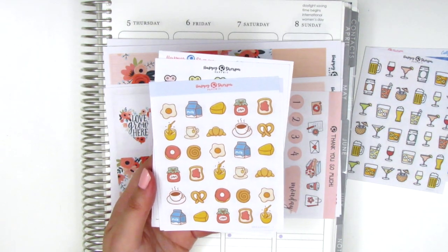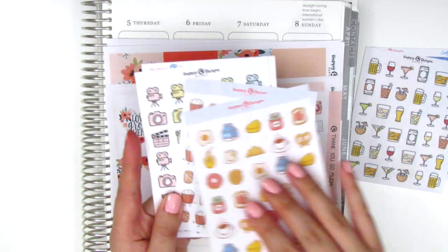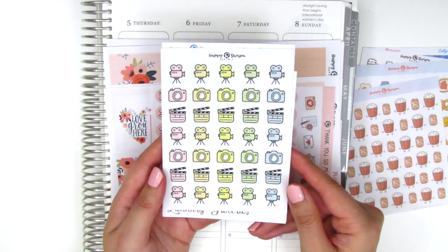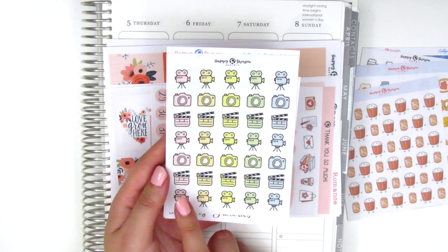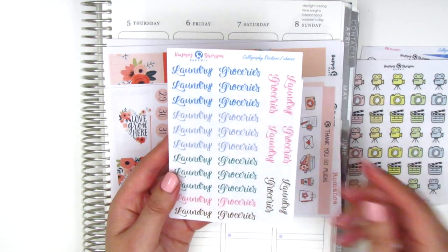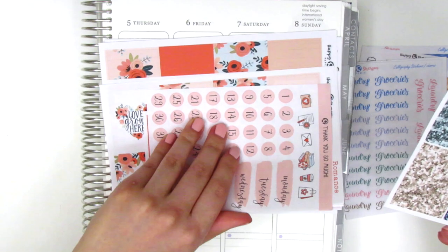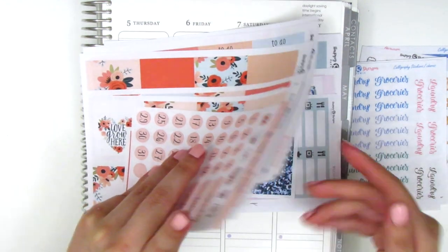I don't eat breakfast very often, but if I do I'm definitely reaching for these stickers. She also sent along movie stickers with a drink and popcorn — super cute. And then filming icons, perfect for any YouTuber who does filming. I love that her color scheme is very pastel, which works better with my planning style. There's also a text sheet that says laundry and groceries in a variety of different colors.